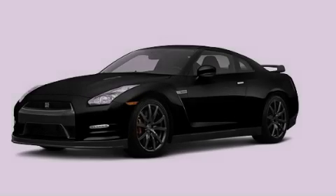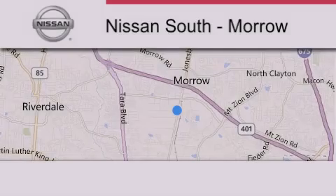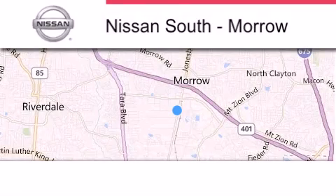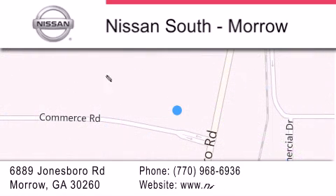Contact us today to arrange your test drive. Nissan South is located at 6889 Jonesboro Road in Moro. Our goal is to exceed all of your expectations to ensure that you'll return for future visits. Thank you for joining us today!